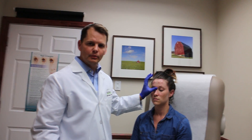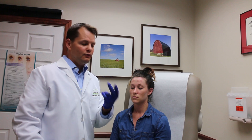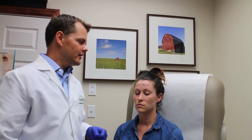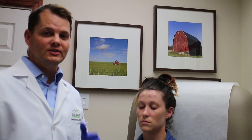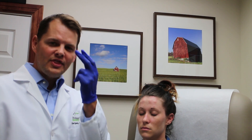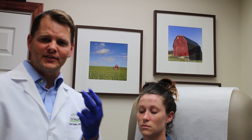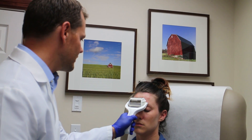These are the corrugators and this is the procerus muscle. These are typical places that we inject Botox for treatment of lines in between the forehead. This patient is young and she doesn't really have any of those lines, but treating here would help. The good thing is there is some tension and some headaches created because of tightness in those muscles, so we're going to treat these with just a small amount today.